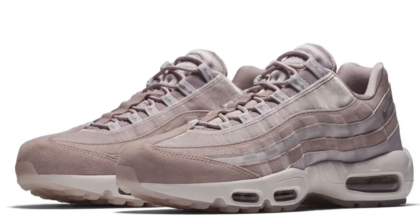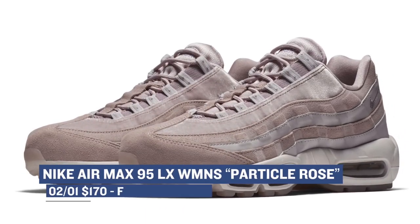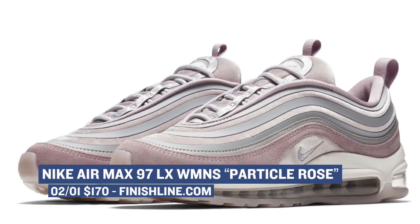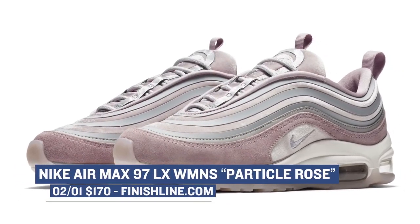Nike has the Air Max 95 for the women in what they are calling a Particle Rose colorway. Those will cost you $170, and they'll be available at Finish Line alongside the Air Max 97. The 97 is also dropping in the exact same colorway at $170 as well. If you're into that pinkish color, these are a very nice pickup.